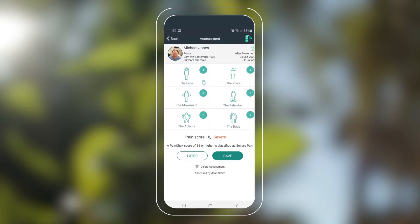Once complete, PainCheck summarizes these into an overall pain severity rating — from no pain to mild, moderate, or severe pain — then documents this with a time and date stamp.